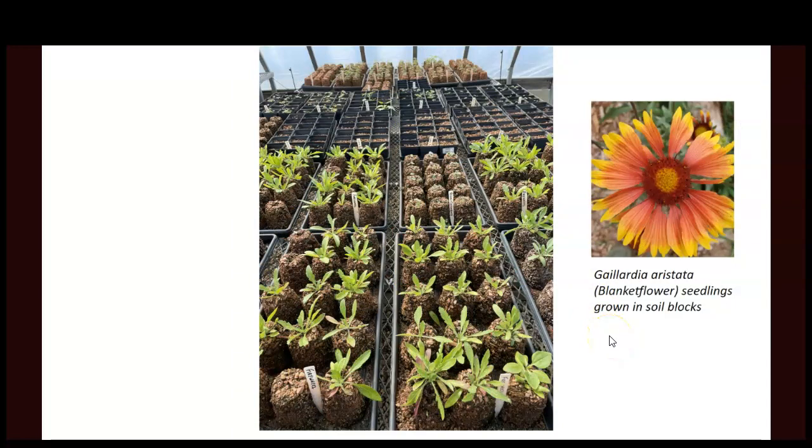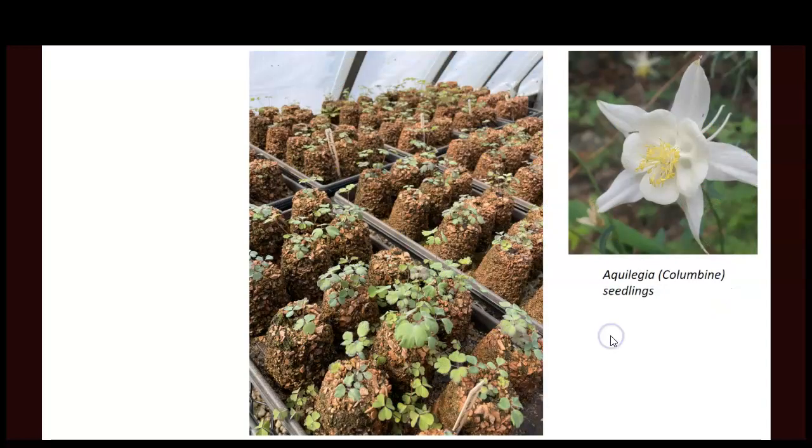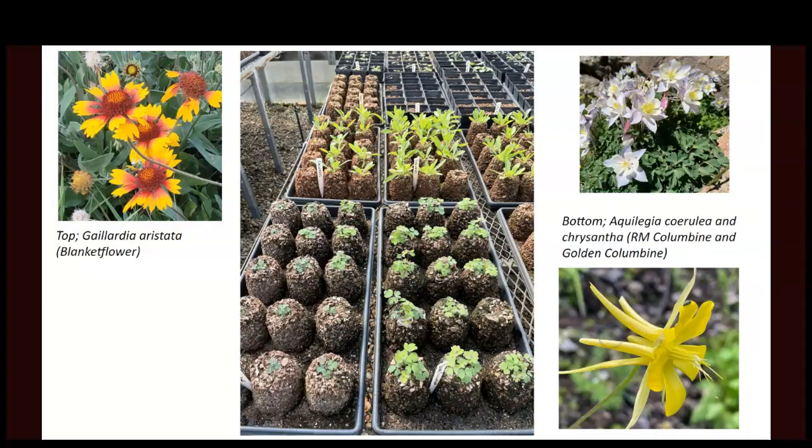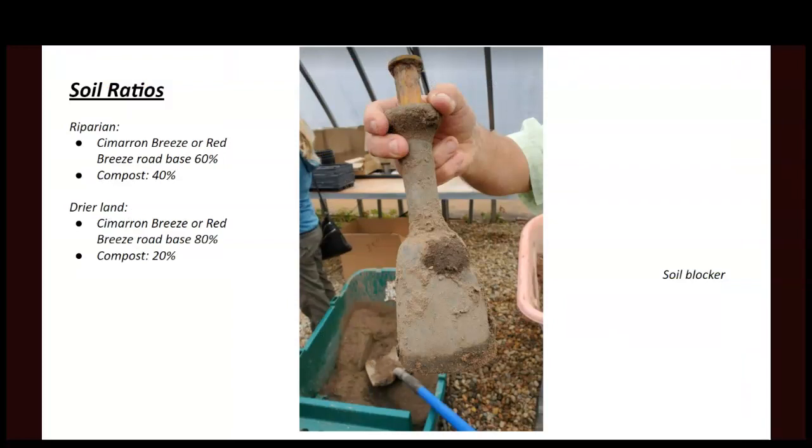Trees aren't the only thing we need for revegetation — forbs, or flowers, are very important, as well as grasses and shrubs. At city horticulture we're producing all of that. We use a lot of dryland species that don't need much irrigation, but we've also found quite a need for riparian species as well, so we're doing both wet and dry species. There are lots of riparian areas in need of some love and support, so we're growing pond plants, creekside plants, and adjusting soil mix ratios depending on whether it's a dryland or a wetland species.